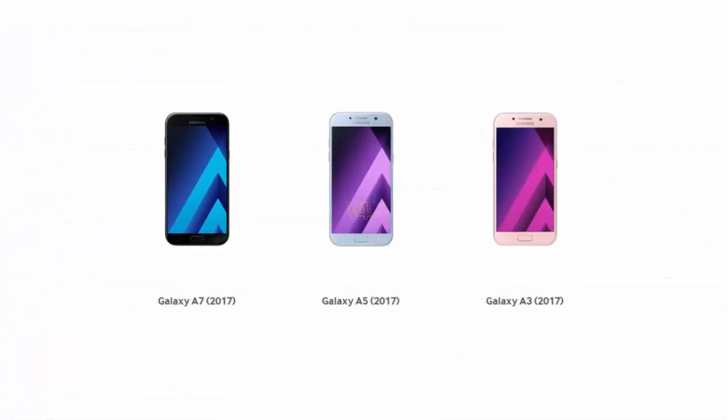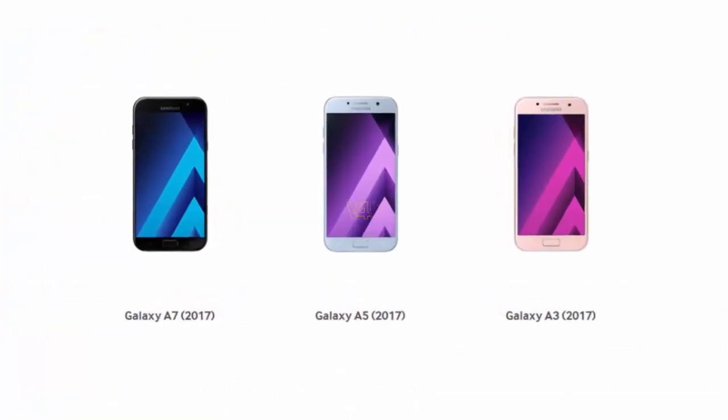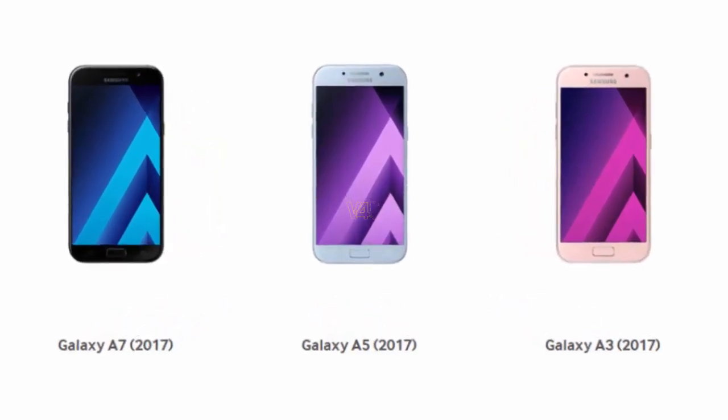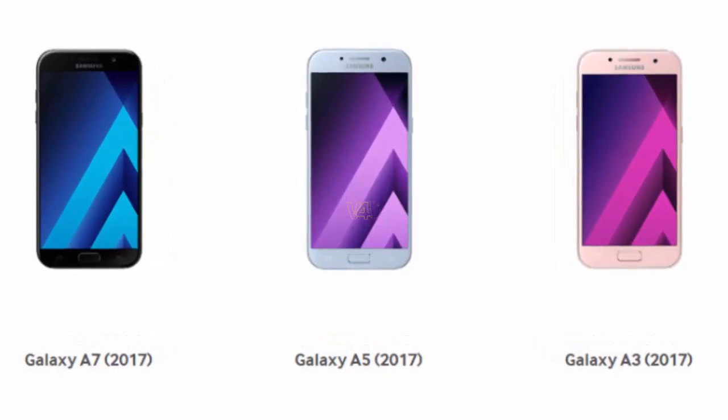While smartphones Samsung Galaxy A3, A5, and A7 2017 were presented on January 2, 2017.